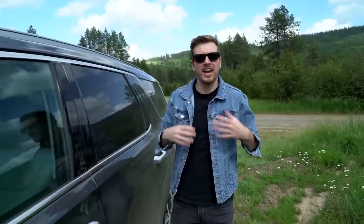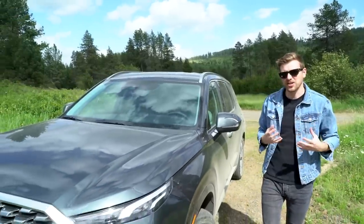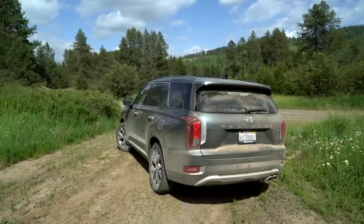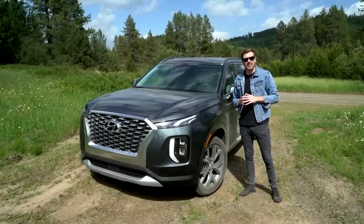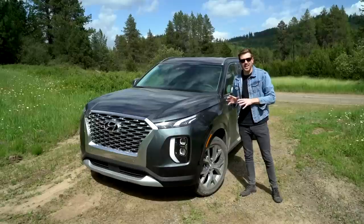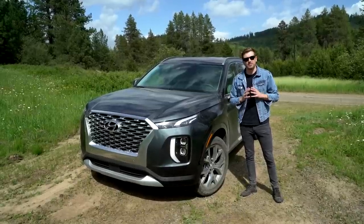Hyundai is in the midst of a renaissance. Still sort of reeling from its success of the mid-2000s, the company is shoehorning SUVs and crossovers into every nook and cranny of its lineup. The Palisade is the newest and makes number six, and with the Venue coming later this year, that'll be seven. But the Palisade is Hyundai's big boy — a family-friendly SUV with room for eight and a big improvement over the outgoing Santa Fe XL. With a sharp design and a luxurious interior, it might be Hyundai's best attempt yet at a flagship vehicle.